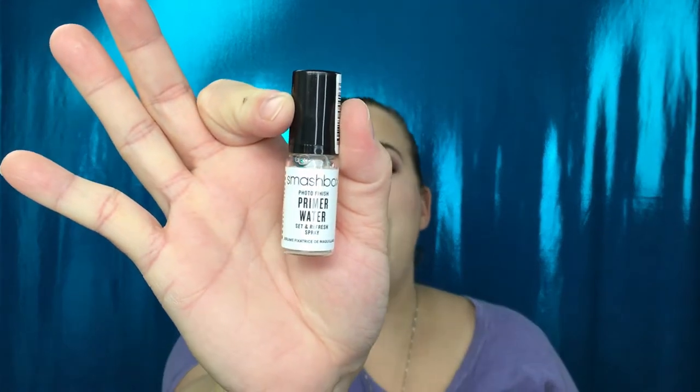This one is a Smashbox Photo Finish Primer Water. I love primer water. However, I do have a backup — it is full size, and I bought that during the 21 Days of Beauty from Ulta. So I'm going to stick this in a giveaway.